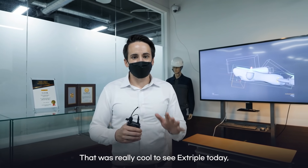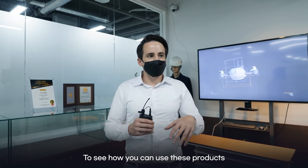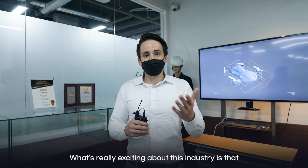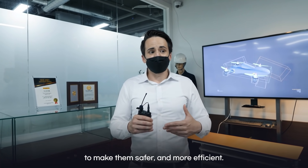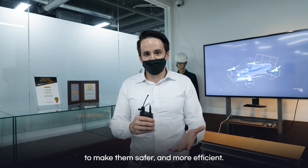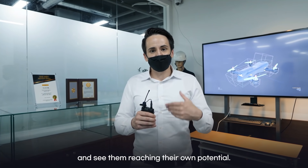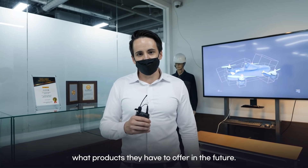It was really cool to see Xtriple today and see all the different products they have, and to see how you can use these products practically in the field. What's really exciting about this industry is that it has so much potential to help make our lives better, safer, and more efficient. It was great to come to Xtriple and see them reaching their own potential, and I'm really excited to see what products they have to offer in the future.